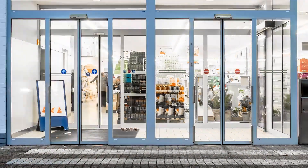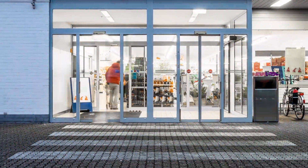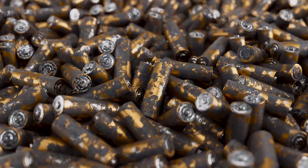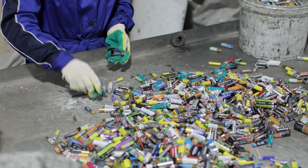Call to Recycle's network of more than 15,000 collection sites throughout the U.S. helps make it easy to recycle your batteries. We can all recycle old or unwanted batteries at these convenient drop-off locations.